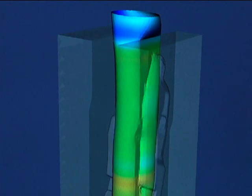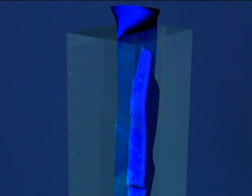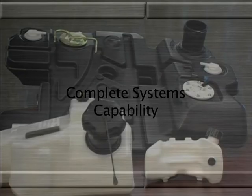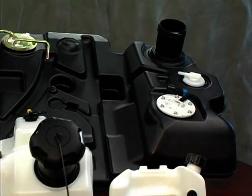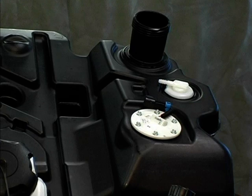Our combination of advanced design tools and flexible production methods can accelerate your product into the marketplace. Thanks to decades of fuel systems experience, Walbro is in a unique position to offer fully assembled fuel tank systems ready for efficient installation at your factory.